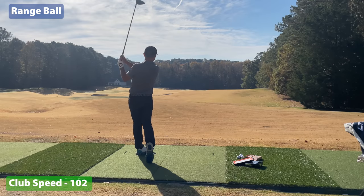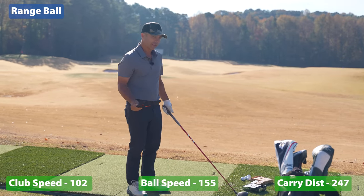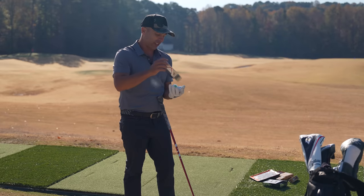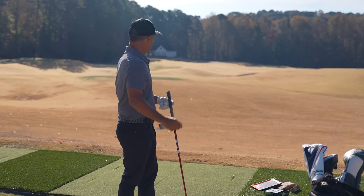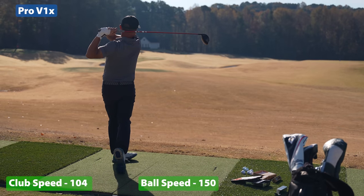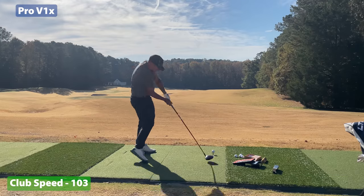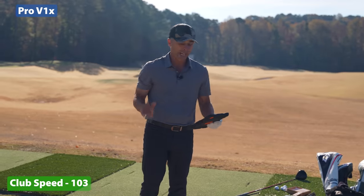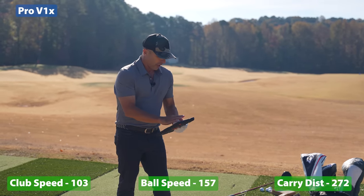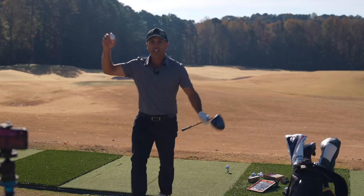102-103 miles an hour club head speed, ball speed was 155, and my carry was 247 — pretty good. Now let's get the first round with Pro V1X. The second one I hit pretty good, got up to about 157 ball speed and a good carry — didn't hit them great though. Now we'll go to Bandit. Here it comes — first ever shot with the driver with the Bandit golf ball. Is it illegally long?